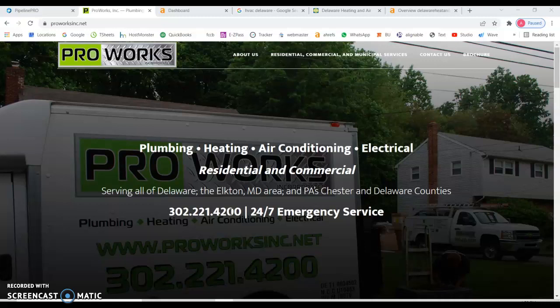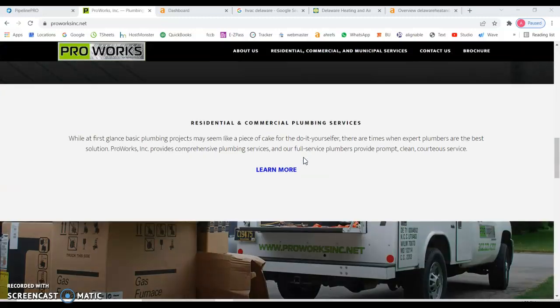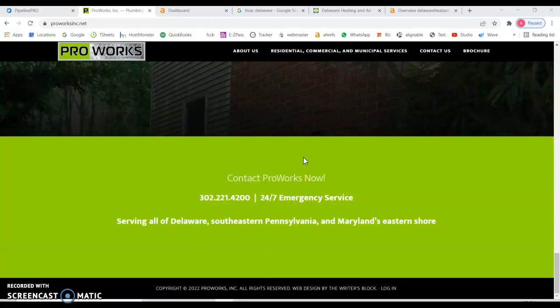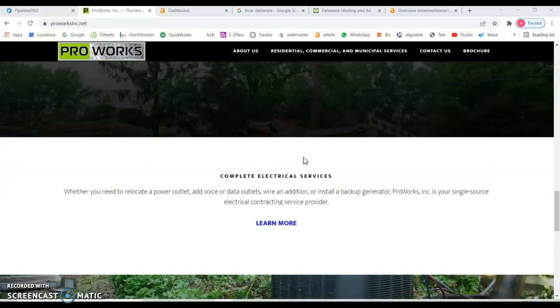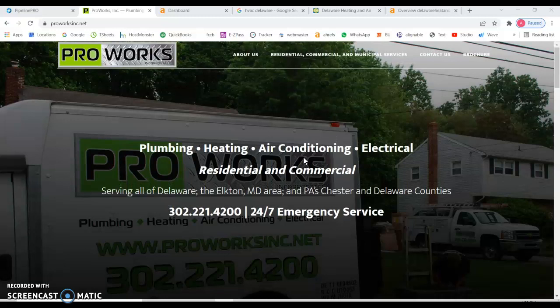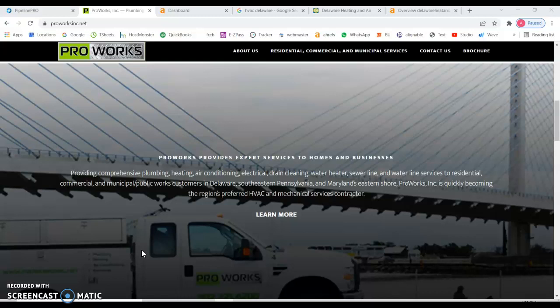First things first — I have your website here, and even though it has a really nice look design-wise, my biggest recommendation would be to add more content. When I say content, it's not just about images and icons; it's more about the text, because Google likes to read rich text that includes keywords you want to be found for.